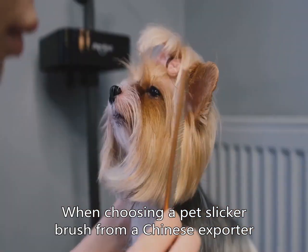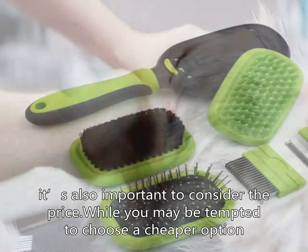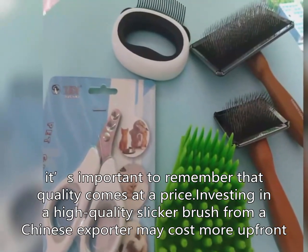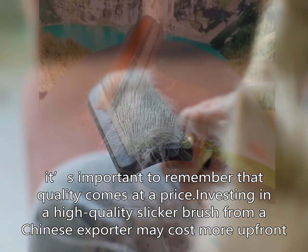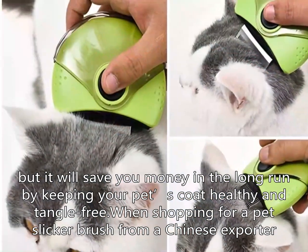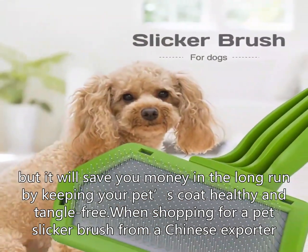When choosing a pet slicker brush from a Chinese exporter, it's important to consider the price. While you may be tempted to choose a cheaper option, it's important to remember that quality comes at a price. Investing in a high-quality slicker brush from a Chinese exporter may cost more upfront, but it will save you money in the long run by keeping your pet's coat healthy and tangle-free.